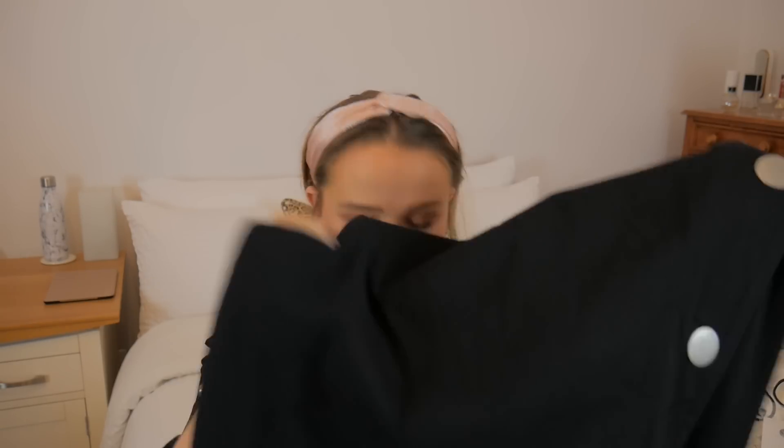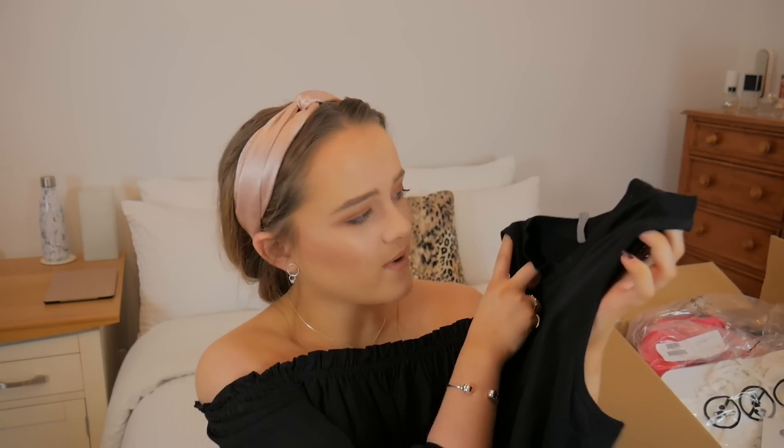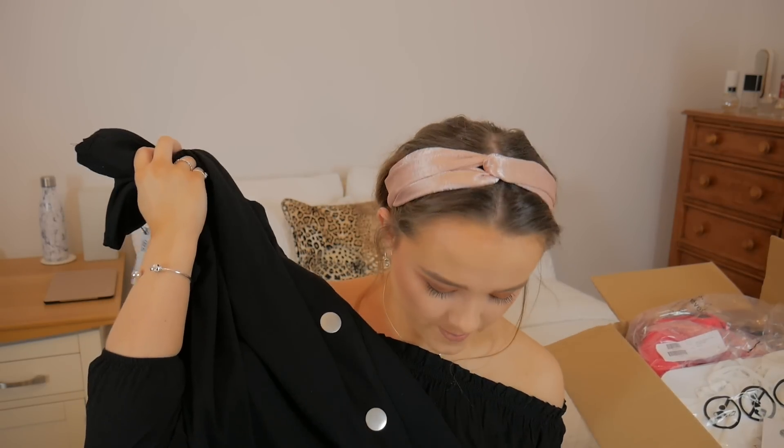It's a jersey material and if I lift it up slightly you can see these big silver poppers that go all the way down — I absolutely love that detail. I wear silver jewellery all the time so I thought it would be a really nice dress to have in my wardrobe. All around a good basic I can see myself wearing a lot. I think it was about 18 to 20 pounds in the sale.